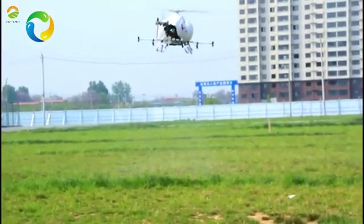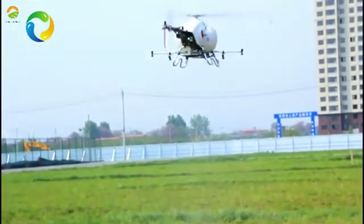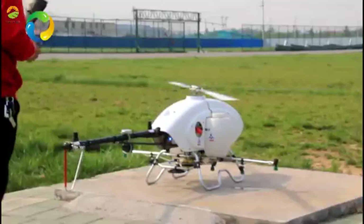Aviation plant protection 3WQF 170-18 helicopter — the smart machine you shall have.